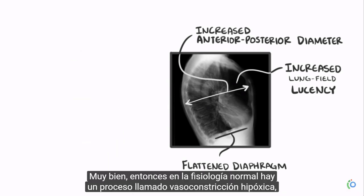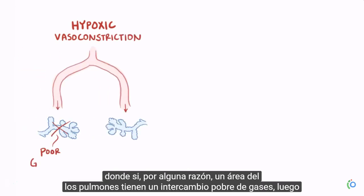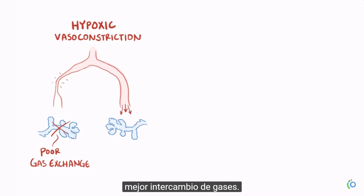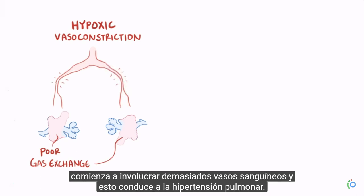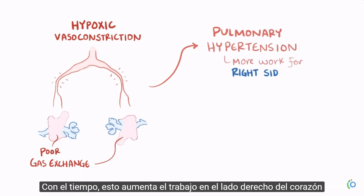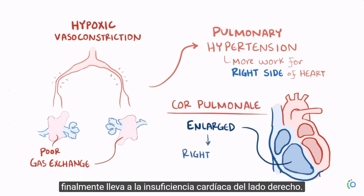In normal physiology, there's a process called hypoxic vasoconstriction, where if one area of the lungs has poor gas exchange, the blood vessels going to that area undergo vasoconstriction in an attempt to shunt blood to an area with better gas exchange. This works well if hypoxia is localized, but when a large proportion of the lungs aren't exchanging oxygen effectively, that vasoconstriction involves too many blood vessels, leading to pulmonary hypertension. Over time, this increases the work done by the right side of the heart to pump blood to the lungs, causing it to enlarge — a process called cor pulmonale — which eventually leads to right-sided heart failure.